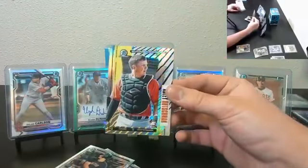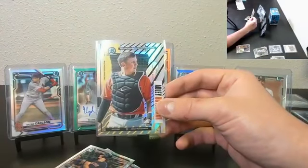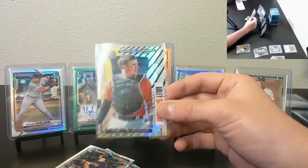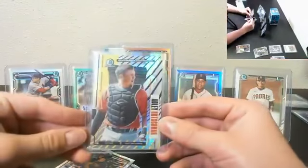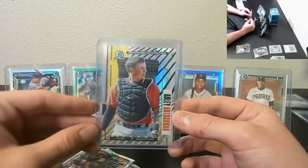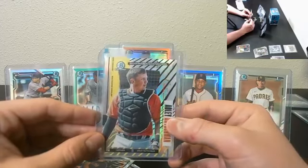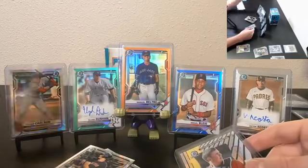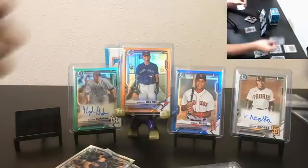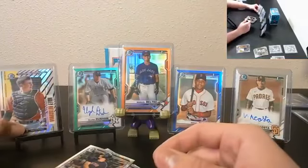Adley Rutschman, Bowman Ascension's Case Hit, the Orioles — these are selling pretty nice, anywhere between $50 to $70 for the bigger name prospects and rookies. Nice card. We'll bump the Carlson — it's a nice card, but I like the Adley.